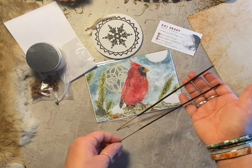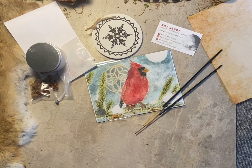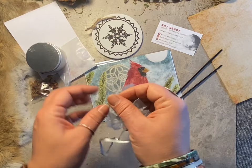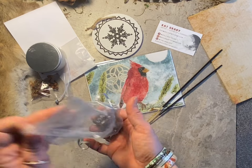Then there are incense sticks in our scent Rainy Days. If you check out the shop and see Rainy Days incense, you'll know all about it — they smell really good, very earthy.